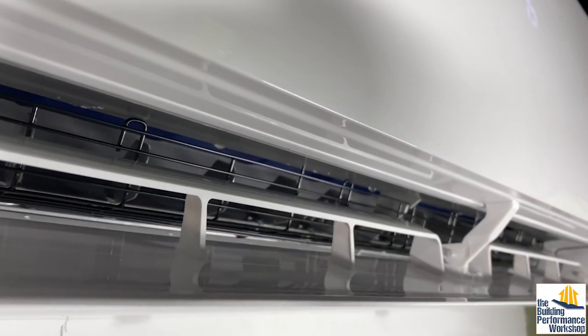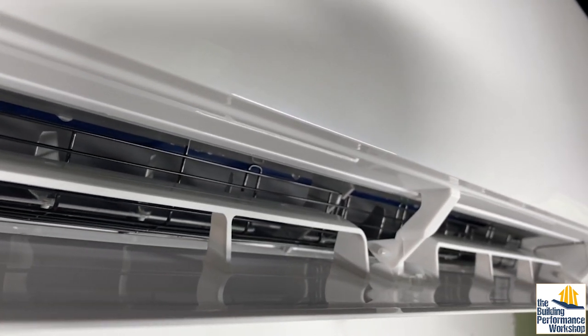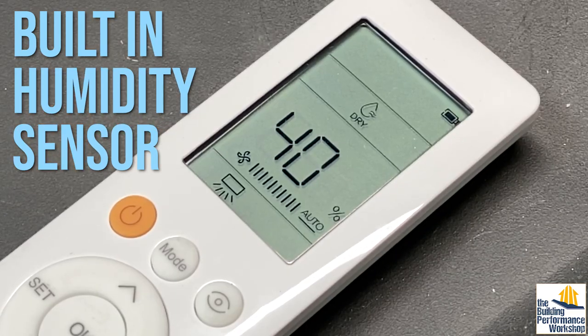One last thing to note: ductless systems typically do strange things when you specifically ask them to make the air less humid — they'll normally over-cool your space to try and achieve that. This ductless unit, however, has a built-in humidity sensor to try to fix that, which we're going to talk more about in the pro video.